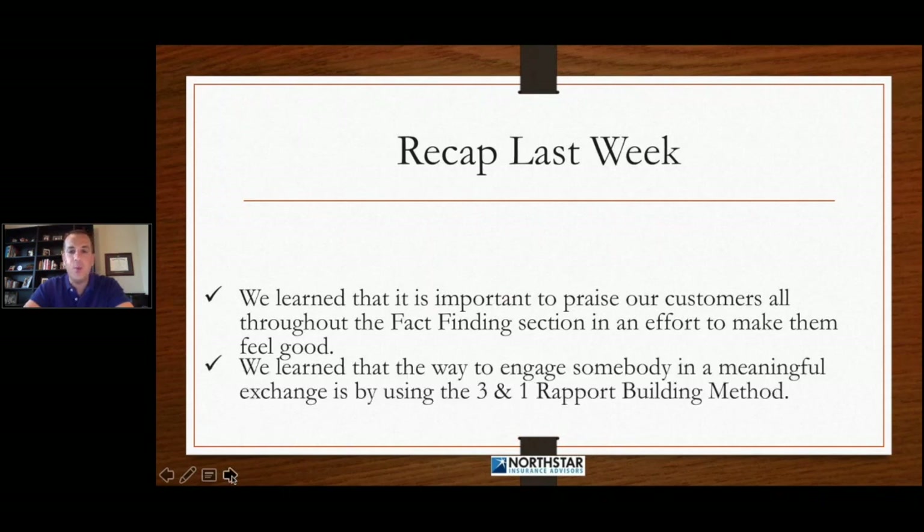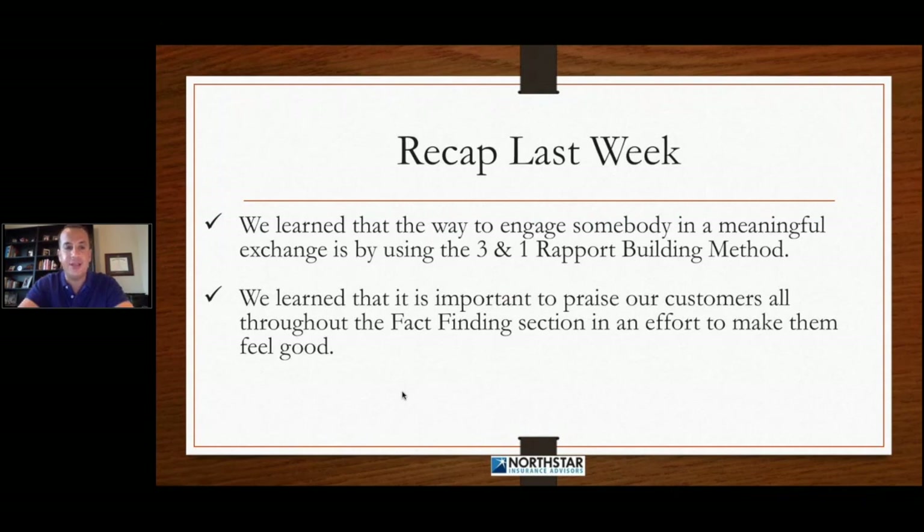We learned that the way to engage somebody in a meaningful exchange is by using the three-in-one rapport-building method, where you ask the customer three questions in sequence and then relate back to them with something about yourself in relationship to the way they answered those questions using vivid details. That's key. When you use vivid details, you're able to paint a picture in your customer's mind, which will allow them to share in more detail with you.